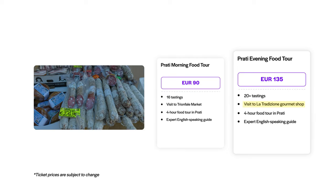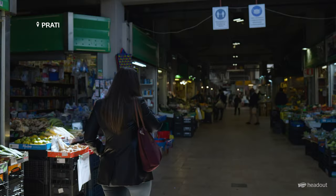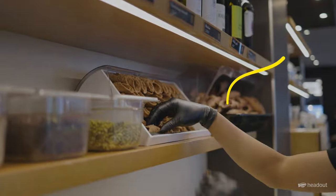Alternatively, you could pick up the evening tour which takes you to La Tradizione Gourmet shop instead of the market visit. Click the link to book your tickets today.